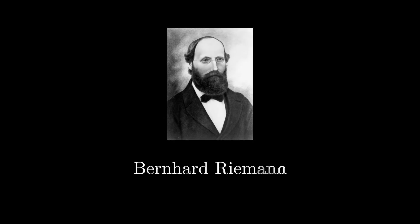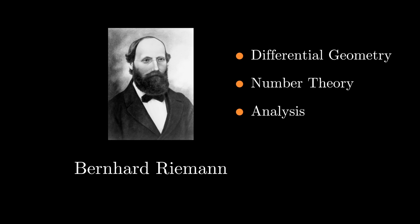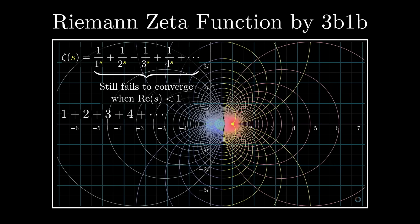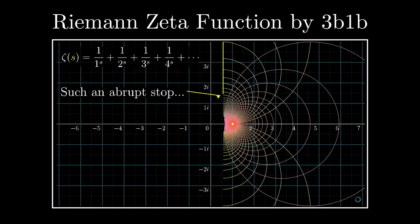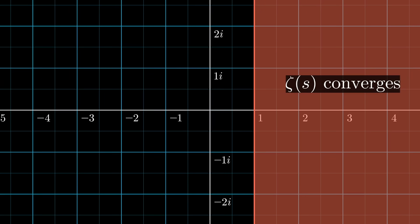Bernhard Riemann was a German mathematician who studied analysis, number theory, and differential geometry — you may know his name from calculus, for example Riemann sums. He was one of the first to study what happens when you extend the domain of the zeta function from real numbers to complex numbers. The Riemann zeta function is essentially the zeta function we discussed, except extended to the whole complex plane, and it converges for real component greater than 1.